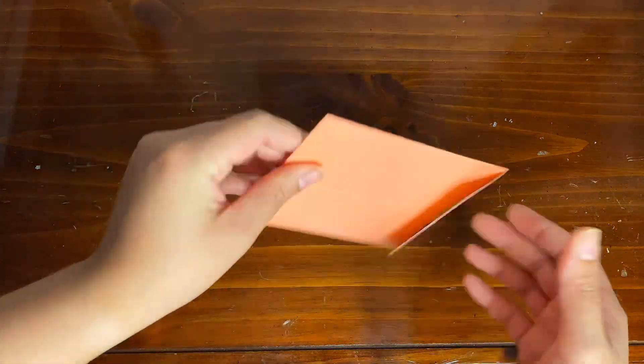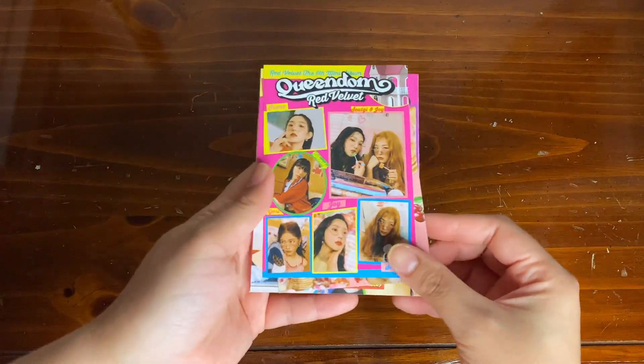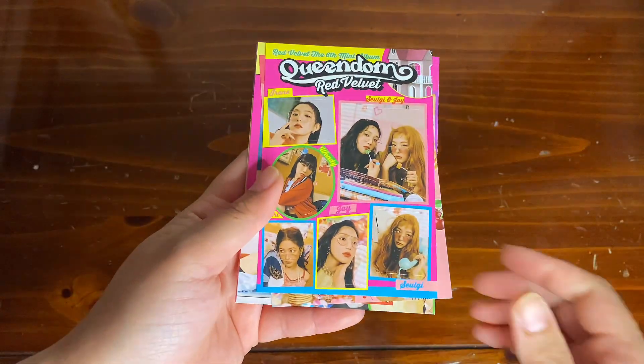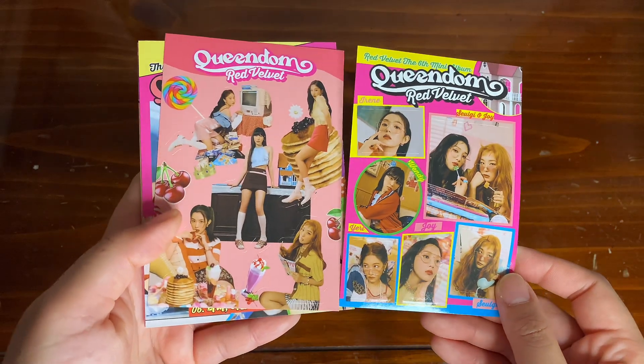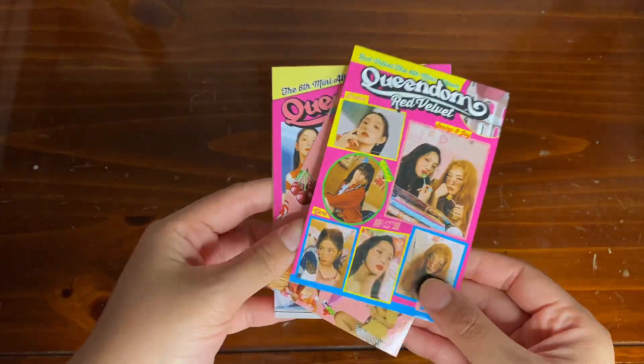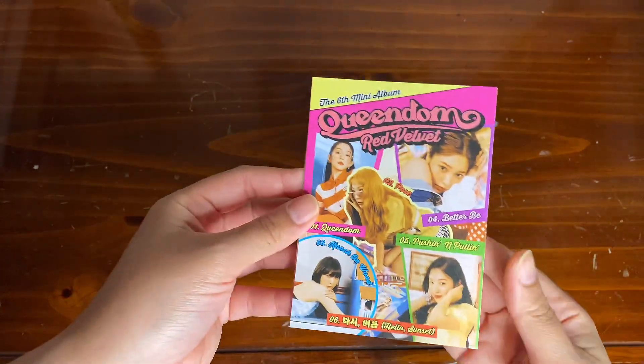Next we are going to open this envelope, and here I have some stickers — again, really cute photos. And then next I just have the lyric book.